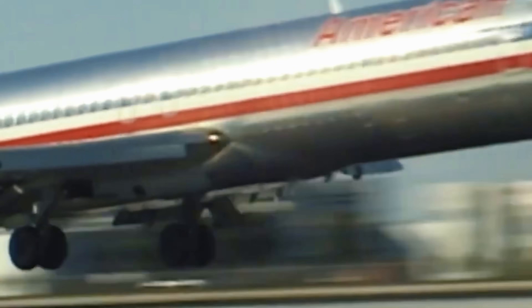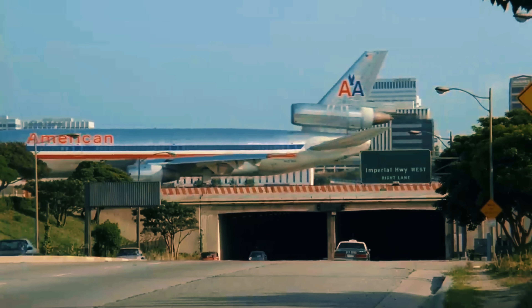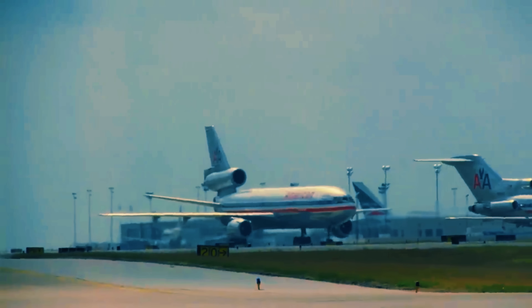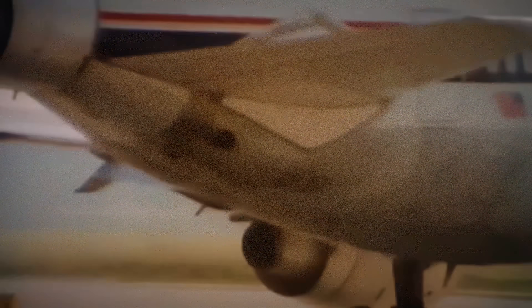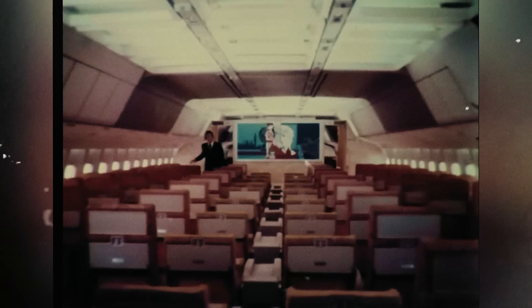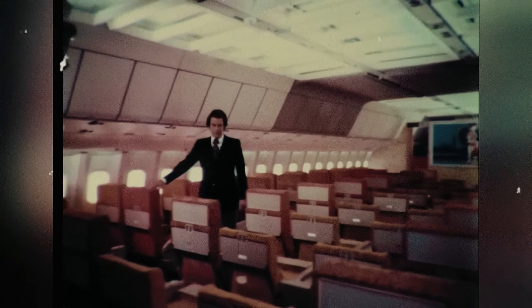While the 727 dominated domestic routes, the DC-10 and L-1011 TriStar filled another gap. The Boeing 747 offered 400 seats, but many international routes didn't have the demand to fill it. The DC-10 and L-1011 were wide-body aircraft capable of carrying between 250 and 380 passengers, perfect for medium-demand transcontinental and transoceanic routes. They offered wide-body comfort, three-engine economy versus four, and operational freedom without ETOPS restrictions. But despite being similar, these aircraft represented different design philosophies that would reveal unique engineering challenges.